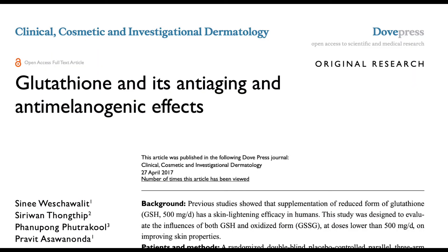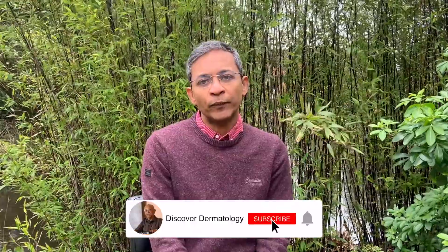The next study was published in 2017 and was again a randomized double-blind placebo-controlled study. Healthy female subjects were equally randomized to take either oral glutathione or oxidized glutathione at a dose of 250 milligrams a day for 12 weeks. The results showed that pigmentation at all sites, including the face and the arm, tended to be lower compared to placebo. At some of the sites, subjects showed significant reduction in wrinkles as well compared to those on placebo. So glutathione may have an anti-aging effect as well, apart from reduction of pigmentation.